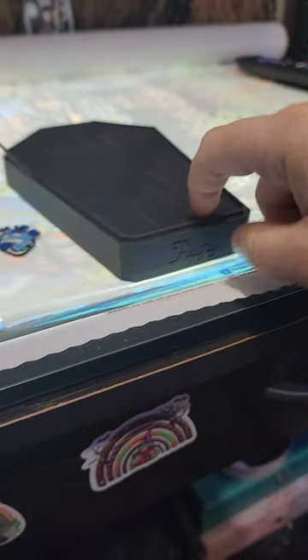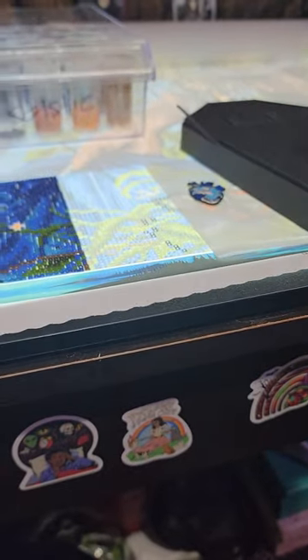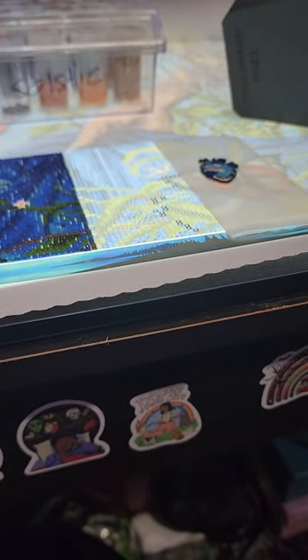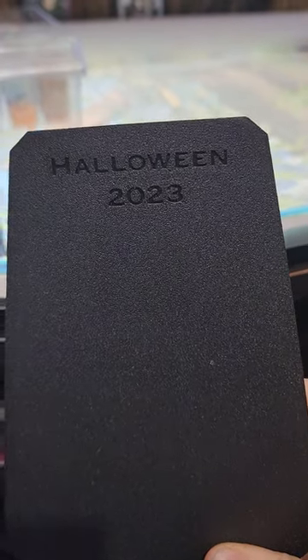Another thing I will be getting soon will be my Christmas tray that I ordered from Firefly Diamond Painting as well. Hopefully that'll be really soon. And I don't think I showed you the bottom of this one — it says Halloween 2023.